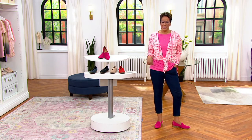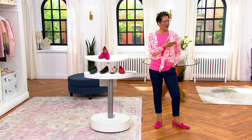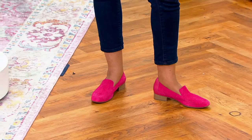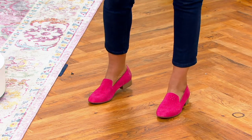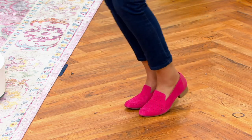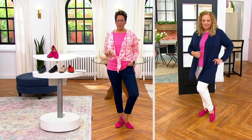Rebecca had on the little jeans, and she's kind of opposite of me. You have on pink — pink is the color of the day. Like, we all got the same memo: pink and blue. Rebecca's in pink and blue and I'm in pink and blue. So here it is, I'm a 9 and the size is true.